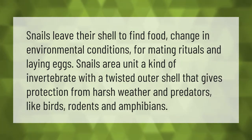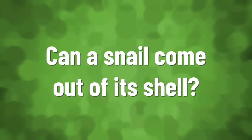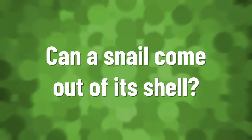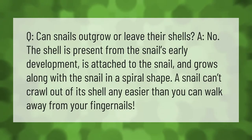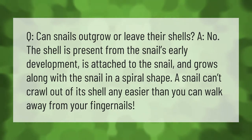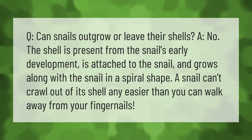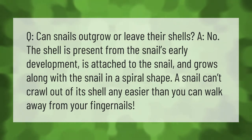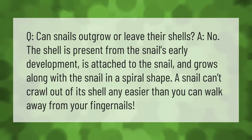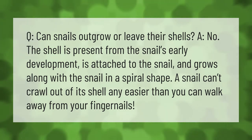Q: Can snails outgrow or leave their shells? No. The shell is present from the snail's early development, is attached to the snail, and grows along with the snail in a spiral shape. A snail can't crawl out of its shell any easier than you can walk away from your fingernails.